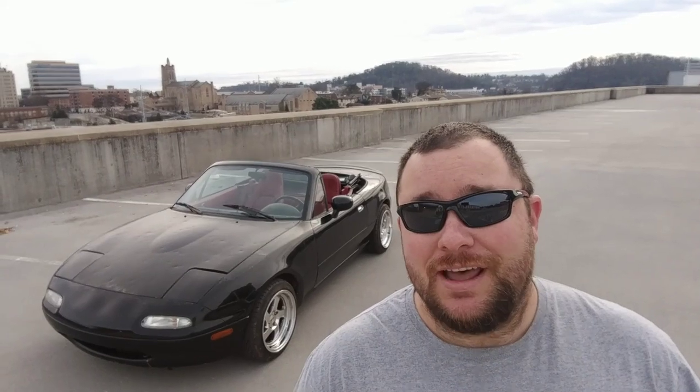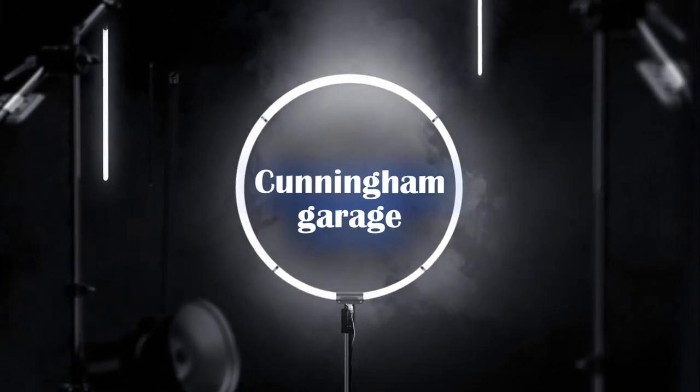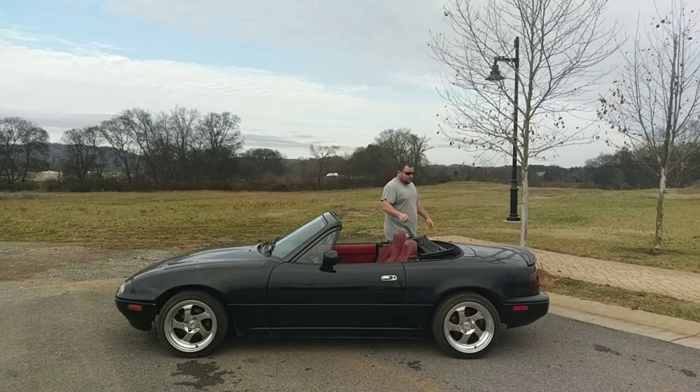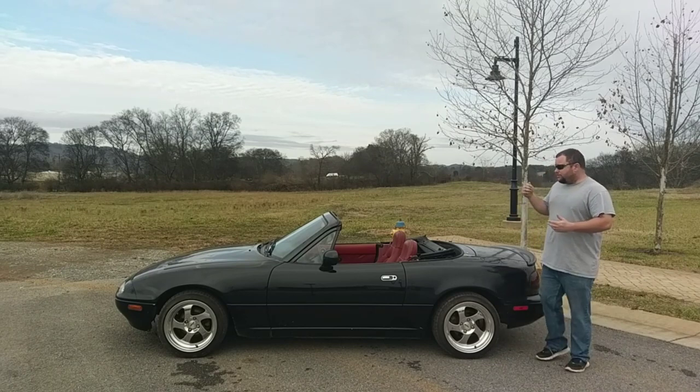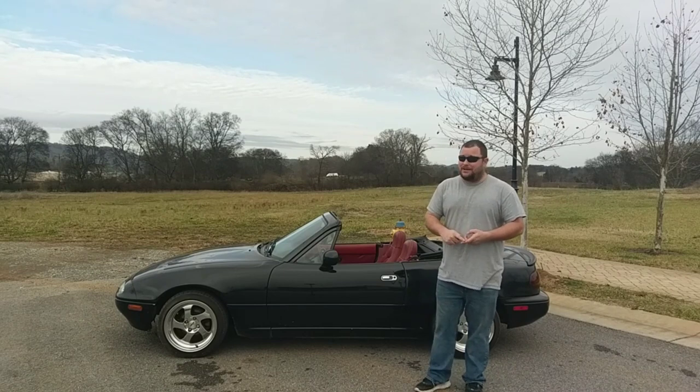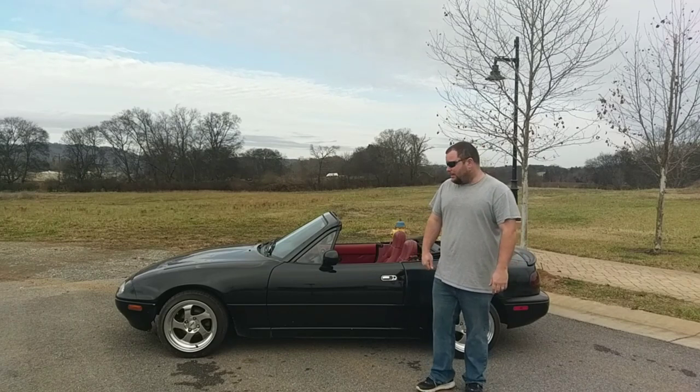A $500 Miata. Pretty dumb. Torture. A lot of torture. A lot.